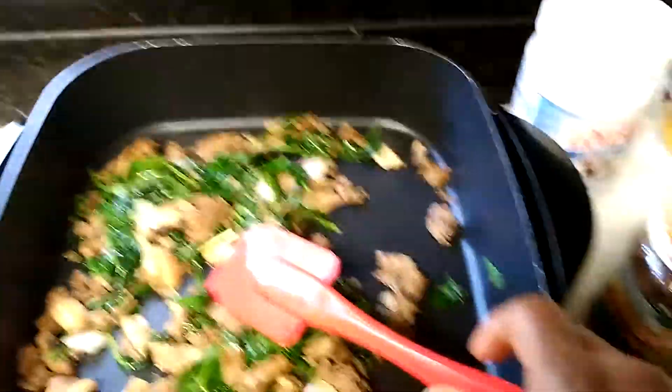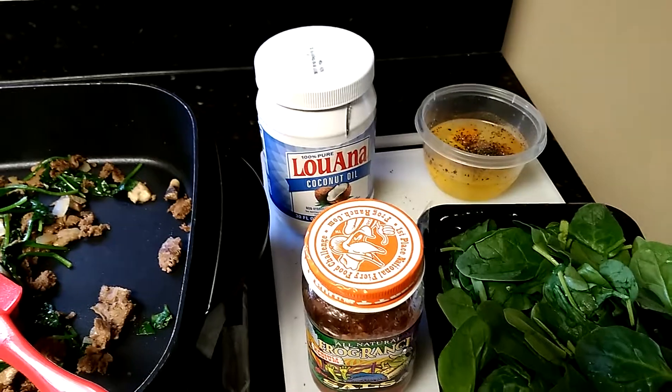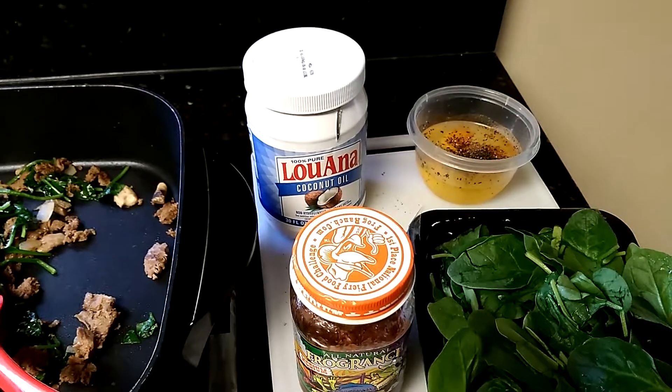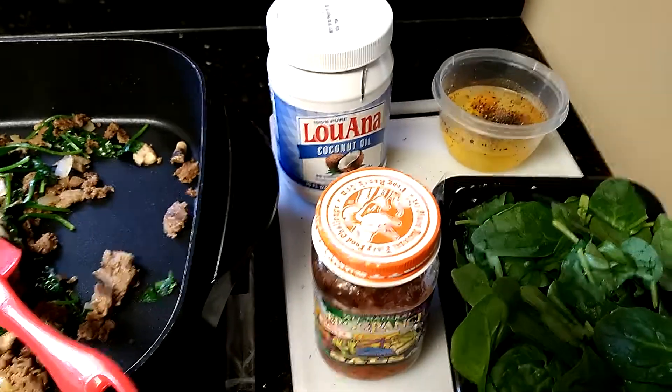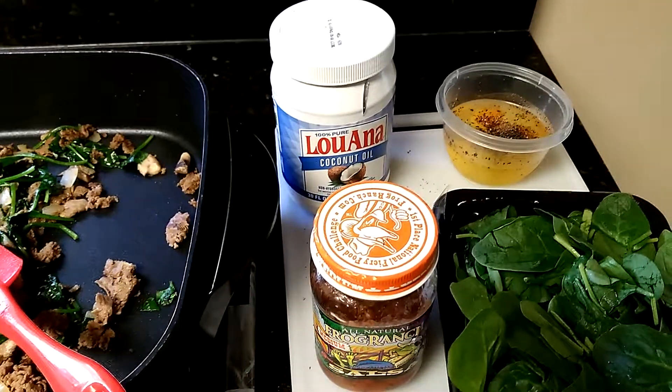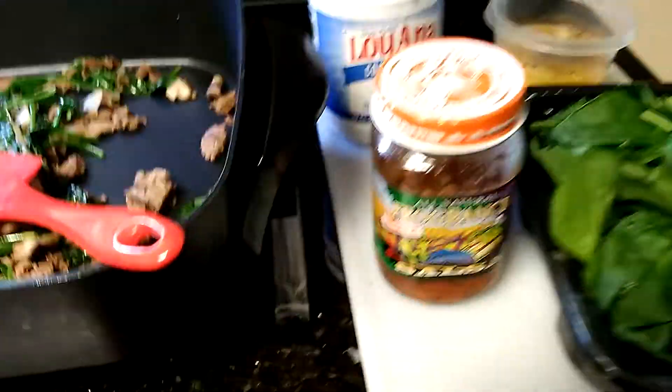I got some organic mushrooms, and over here is more organic spinach. I also got organic eggs — actually three egg whites and one egg yolk. I'm using Luana coconut oil, and I'm going to throw some salsa in there.